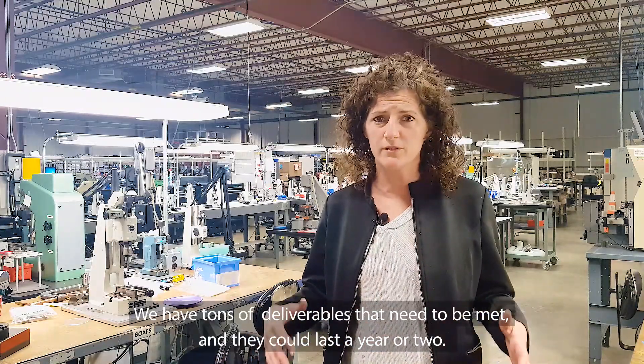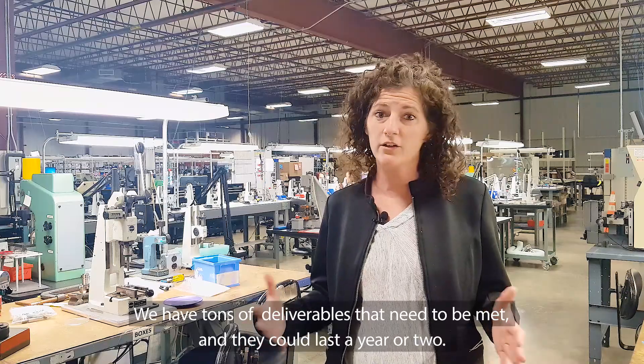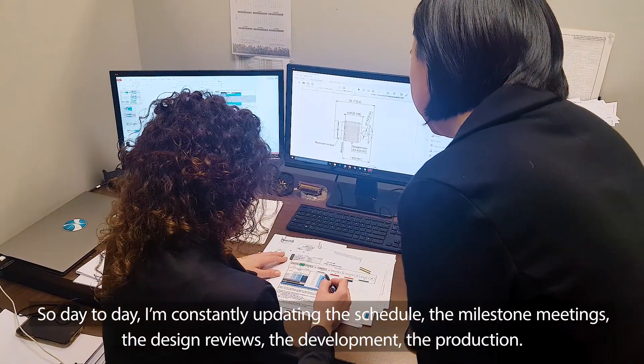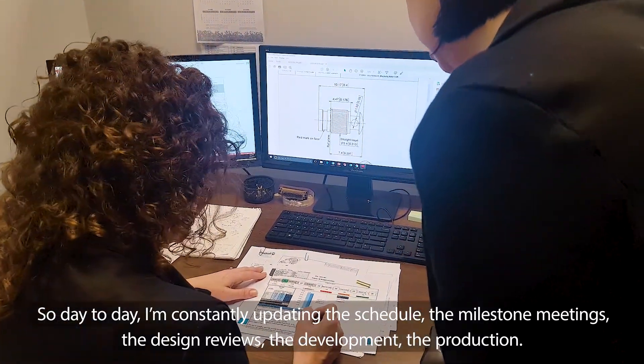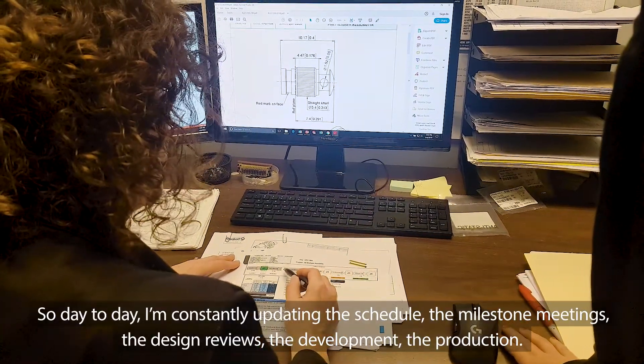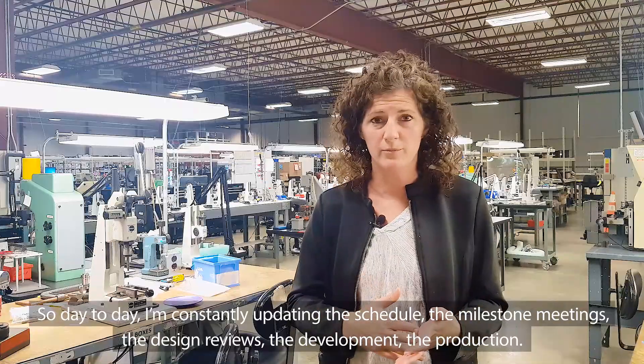We have tons of deliverables that need to be met and it could last a year or two. So day to day I'm constantly updating the schedule, the milestone meetings, the design reviews, the development, the production.